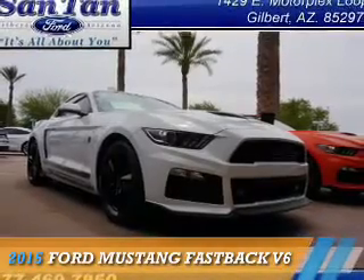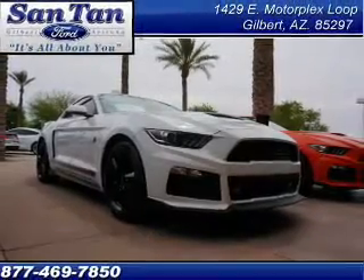Presenting the 2015 Ford Mustang, it's powered by Rear Wheel Drive, a 3.7 liter, 6-cylinder engine.